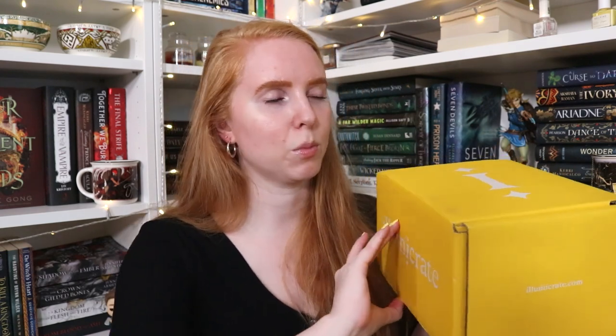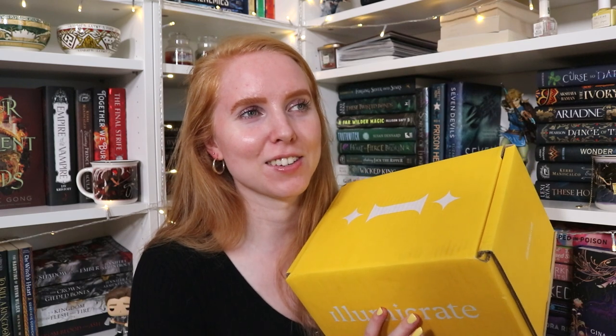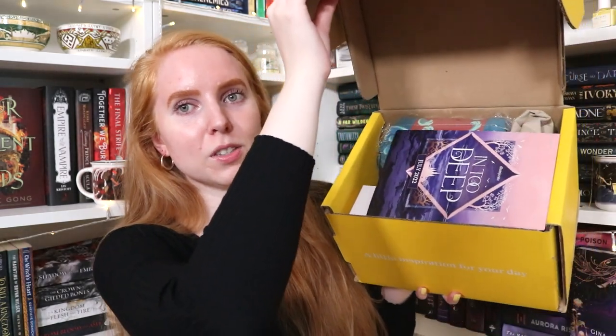I'll be linking to Illumicrate's Instagram and website in the description box if you want to check them out. As for the items, I do know a couple of them because I'm quite active on Illumicrate's Discord server, so we've guessed a couple of items — I just haven't seen them yet. Anyway, the first item — yeah, that's the one I knew was going to be in it.